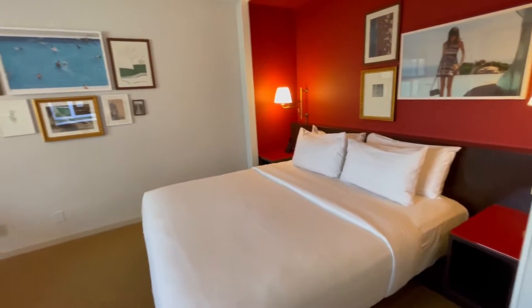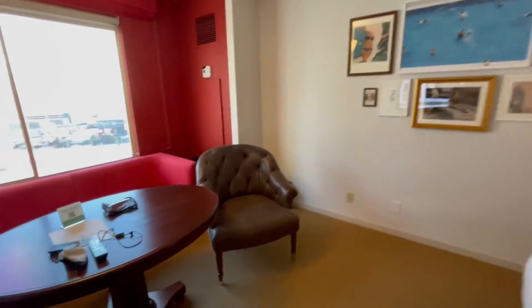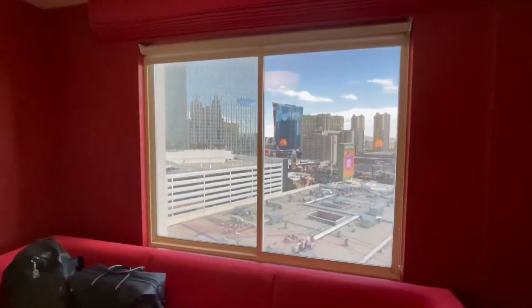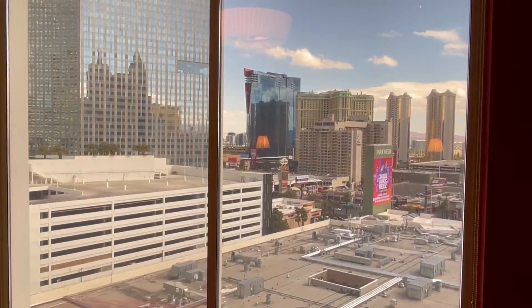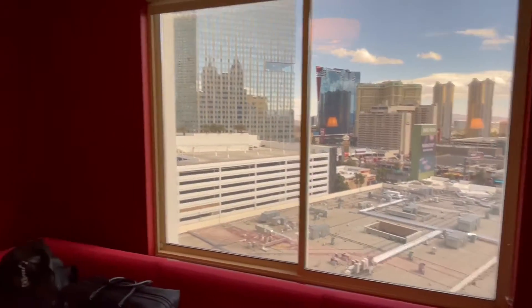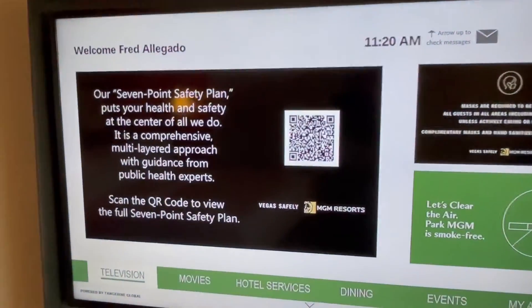They have a couch by the window, and that's gonna be my view — the Hilton and the Polo Towers over there. There's the welcome.